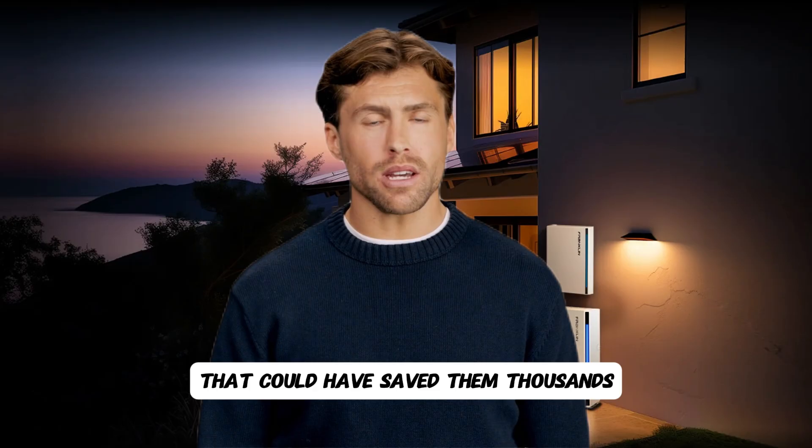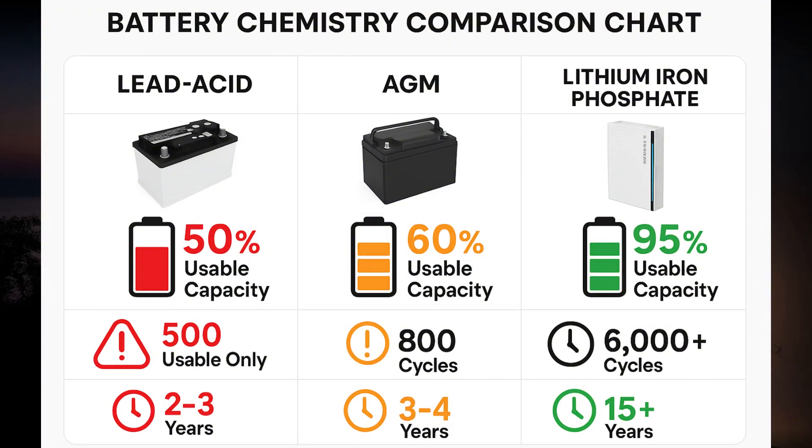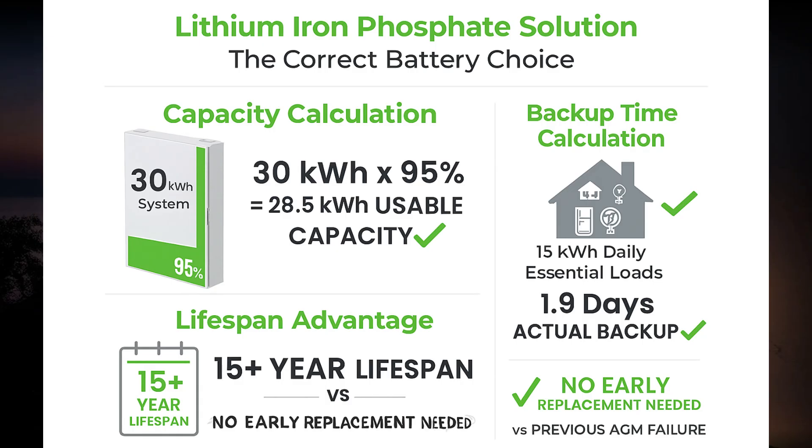Here's the battery chemistry comparison that could have saved them thousands. Lead acid batteries: only 50% usable capacity, 500 cycles at 80% depth of discharge, replacement needed every two to three years. AGM batteries: 60% usable capacity, 800 cycles, replacement every three to four years. Lithium iron phosphate: 95% usable capacity, 6,000-plus cycles, 15-plus year lifespan. If they'd chosen lithium iron phosphate from the beginning, usable capacity would be 30 kilowatt hours times 95% equals 28.5 kilowatt hours. Backup time: 28.5 kilowatt hours divided by 15 kilowatt hours equals 1.9 days — with a 15-year lifespan.